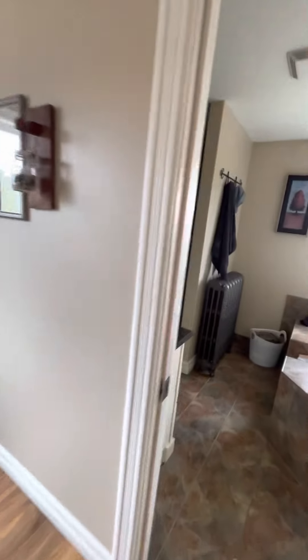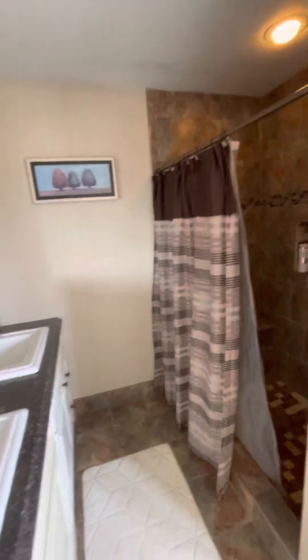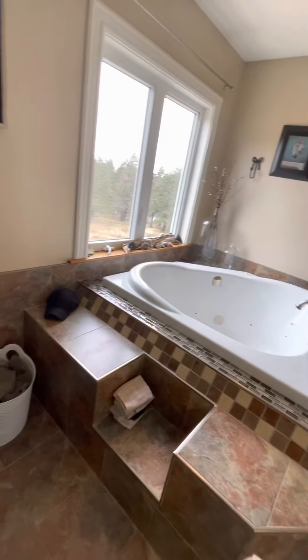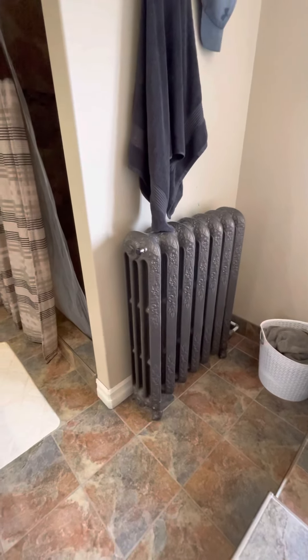And here is the shower. Double sink, and tiled shower with a seat. Looks like either an air jet or water jet tub, a commode.